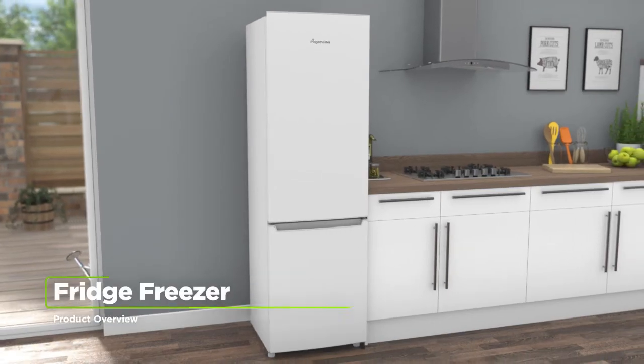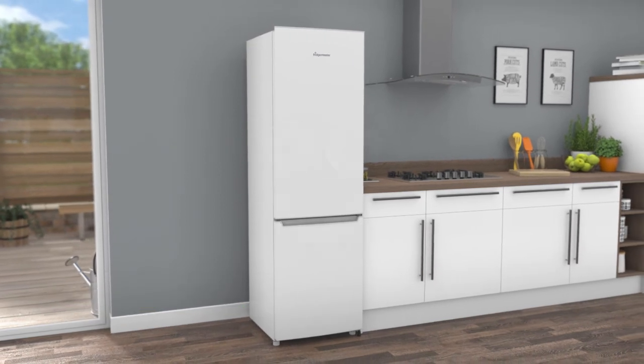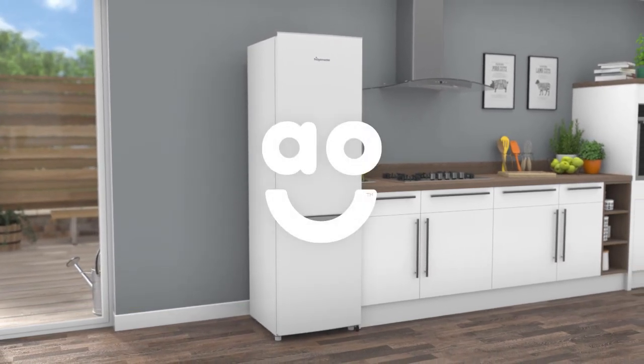If you're looking for a fridge freezer to help you preserve the weekly shop, this model from Fridgemaster is the one for you.